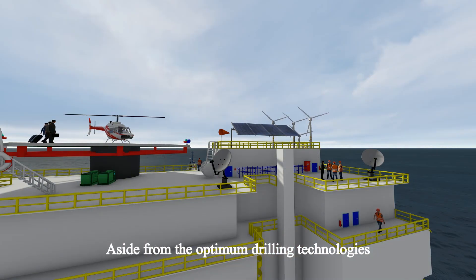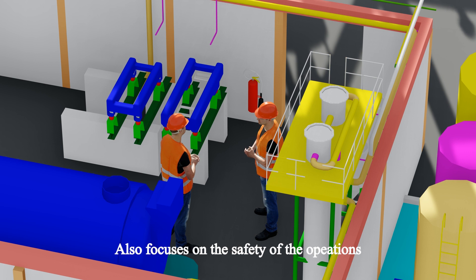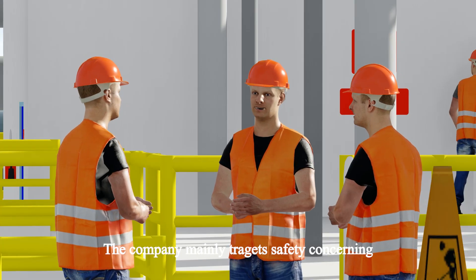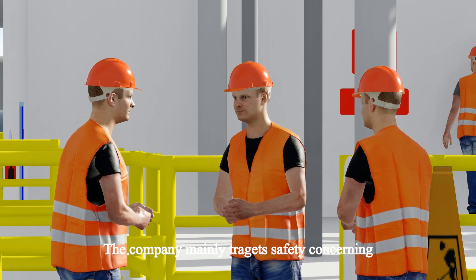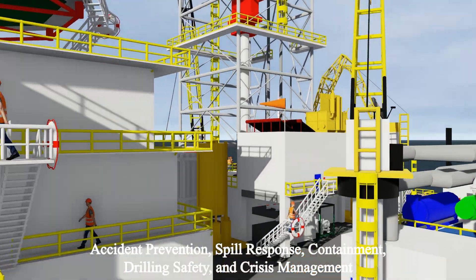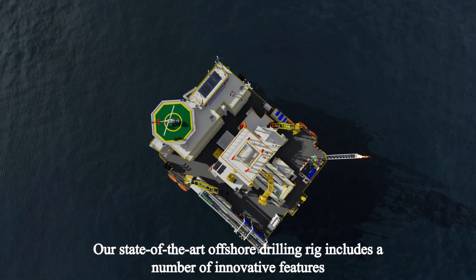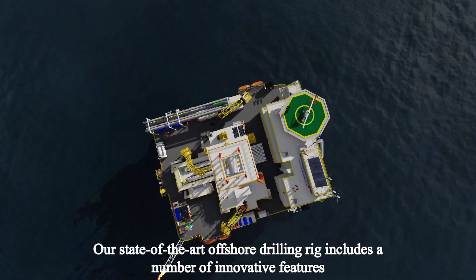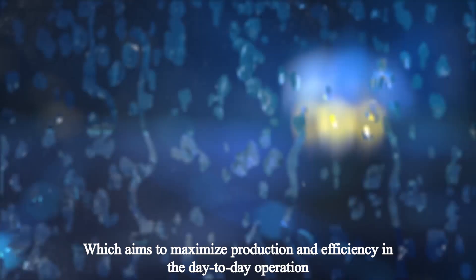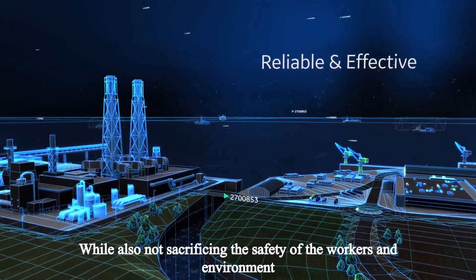Aside from the optimum drilling technologies, the Bismatic Engineering TFB rig also focuses on the safety of the operations both in drilling and production. The company mainly targets safety concerning accident prevention, spill response, containment, drilling safety, and crisis management. Our state-of-the-art offshore drilling rig includes a number of innovative features which aims to maximize production and efficiency in day-to-day operations while also not sacrificing the safety of the workers and environment.